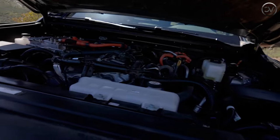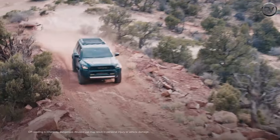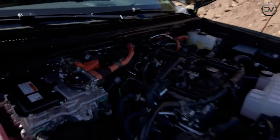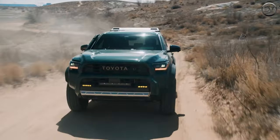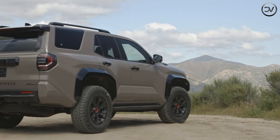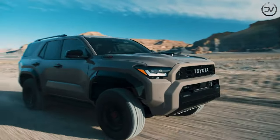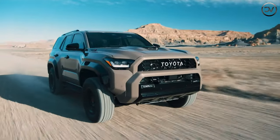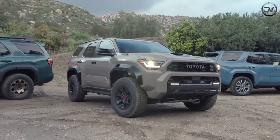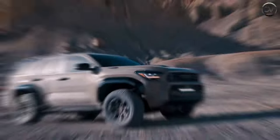All 4Runners come with a 278-HP turbocharged 2.4-liter four-cylinder and an eight-speed automatic transmission. A rear-wheel drive layout is standard, but a full-time four-wheel drive system is optional and comes with a two-speed transfer case with high and low range. All manner of terrain-conquering equipment is offered, including optional disconnecting stabilizer bars, a locking rear differential, and an off-road cruise control system.